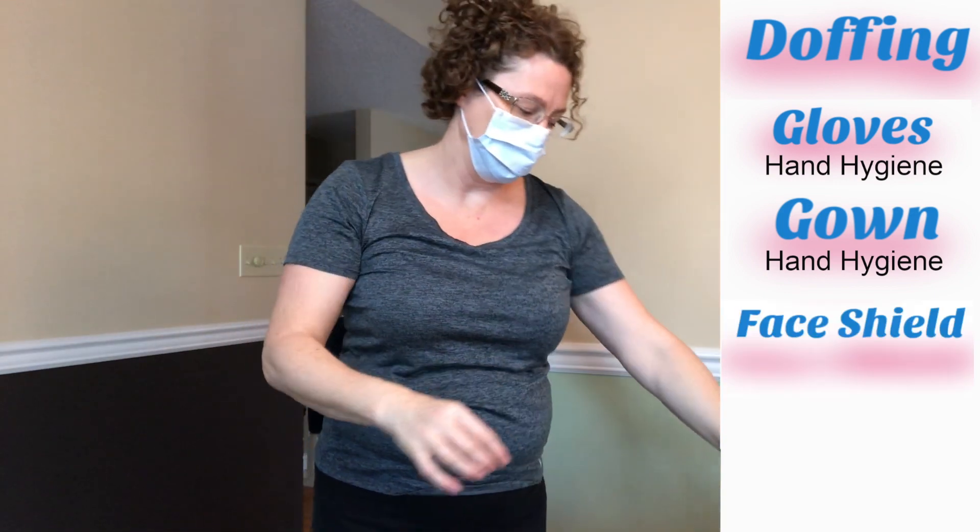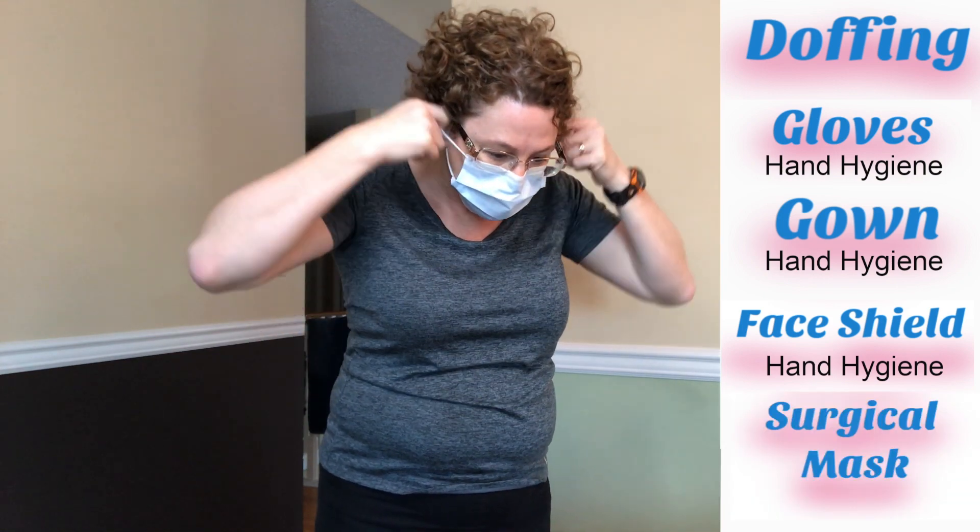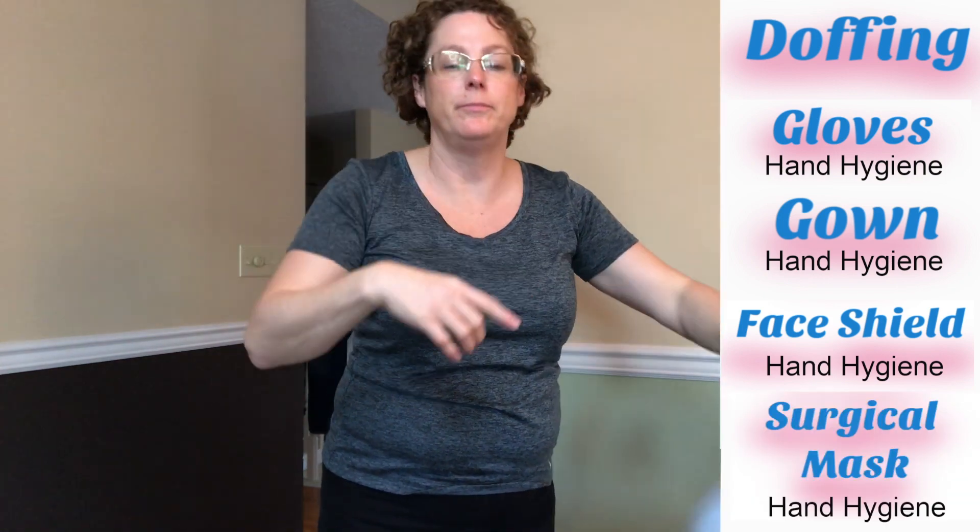Next we remove our face shield and complete hand hygiene, then remove our surgical mask. We finish off with hand hygiene so that we can move on to our next patient.